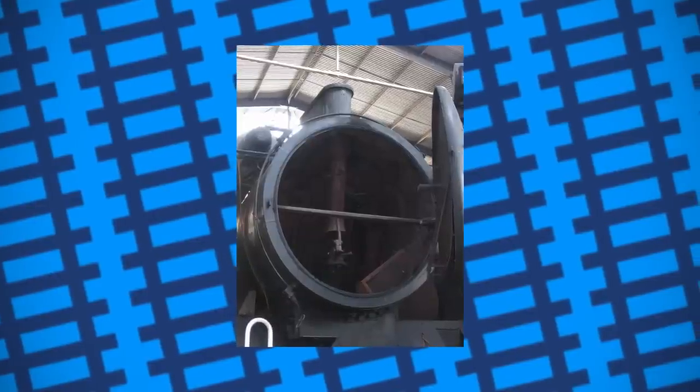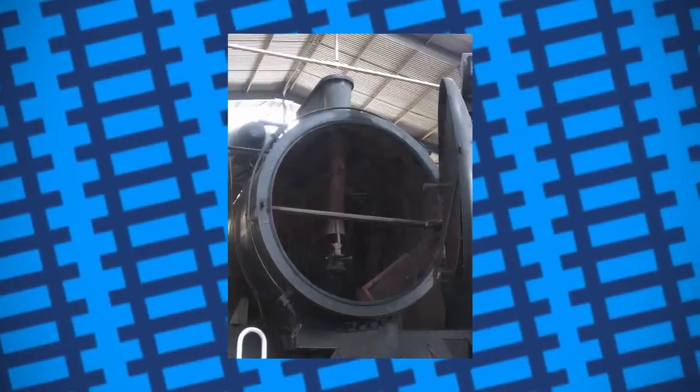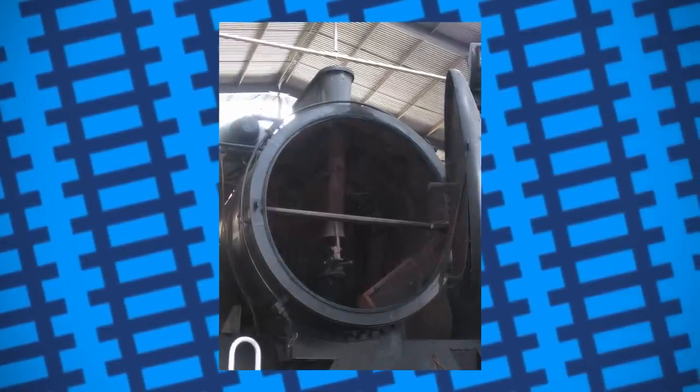This gave them their distinct mohawk-esque appearance. The supposed main benefit of the Giesel was it allowed locomotives to burn poorer quality coal and use less of it, while also increasing an engine's performance by 20%.